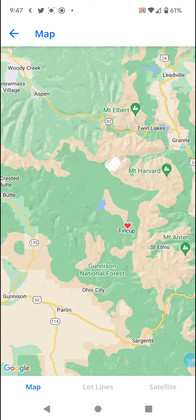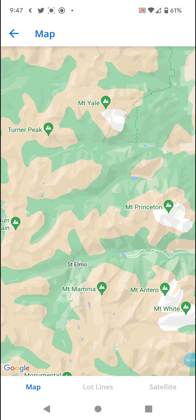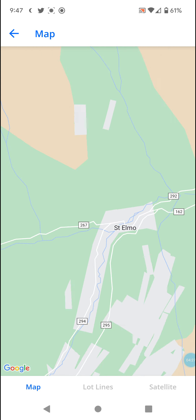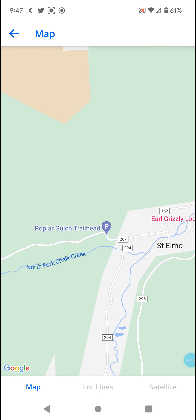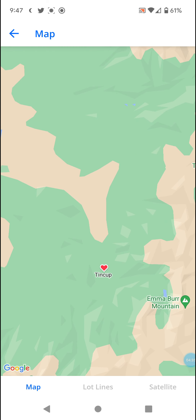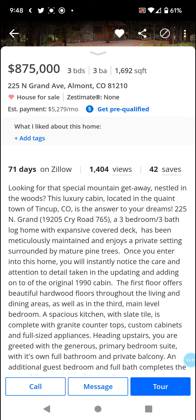Maybe Buena Vista for anything hospital-related, or Saint Elmo for the general store. It's quite far from a lot of stuff, so it's definitely car dependent given the wilderness. If you're looking for a special mountain getaway nestled in the woods, this is Tin Cup, Colorado — three-bed, three-bath log home with an expansive covered deck.